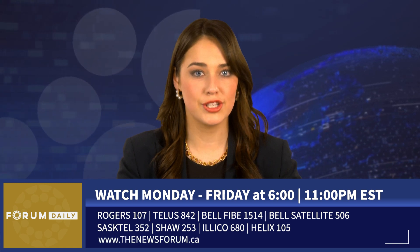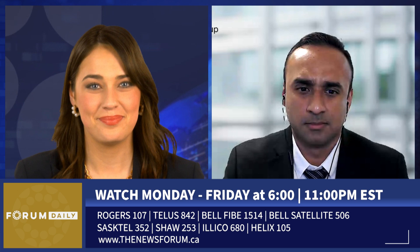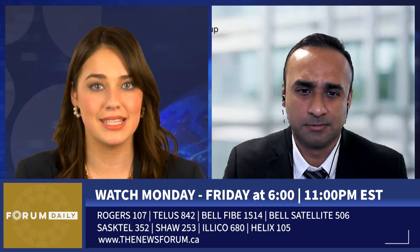Joining us now is Dr. Abhishek Rout, Medical Director at Appletree Medical Group. Welcome back to Forum Daily. How exactly can genetic testing eliminate organ rejection, and just how common is organ rejection for organs other than kidneys?